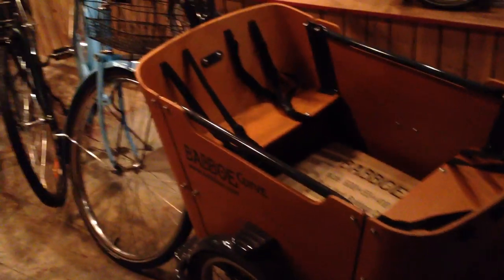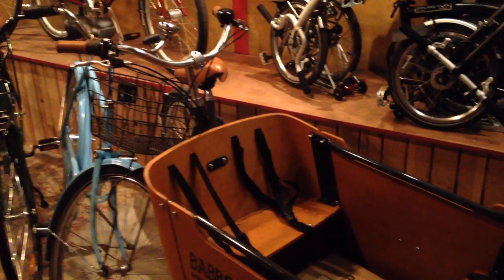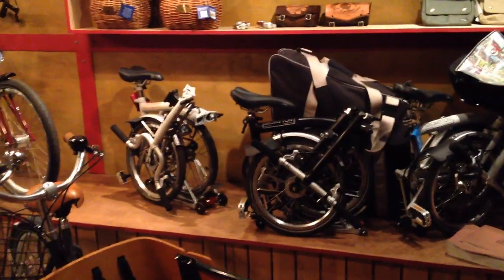Next to that is a $3,600 Babbo Curve with a rain tent. Because we're no longer selling Christiania cargo trikes — they're not being imported — we picked up Babbo, and the Babbo Curve is an excellent cargo tricycle. Always, Bromptons — these are our demonstration models. We've got the M, H, and S-Bar Bromptons to test ride. We're looking at about a 6.5 to 8 week wait to order those from England, but we do have spares and accessories.